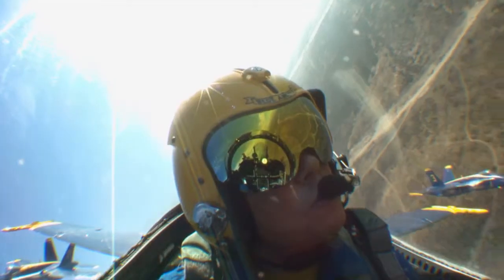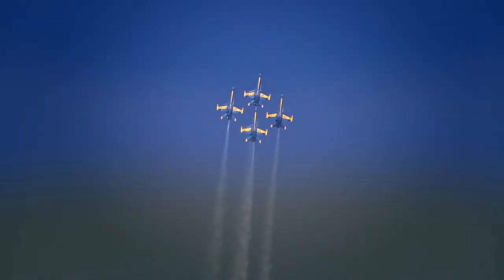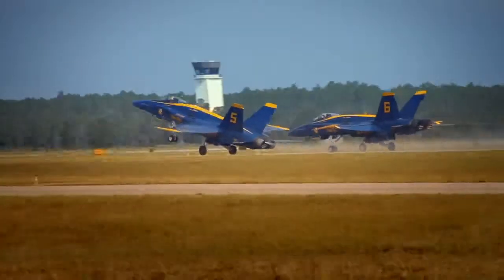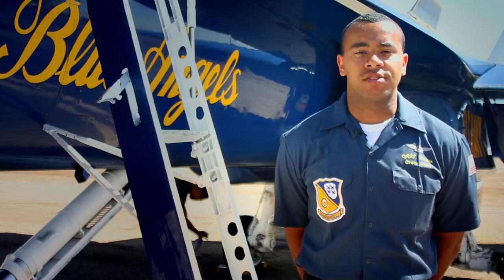They like to go fast, faster than most will ever go. They're the U.S. Navy's flight demonstration squadron, better known as the Blue Angels. We are your United States Navy Blue Angels.